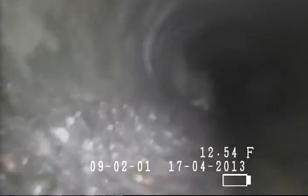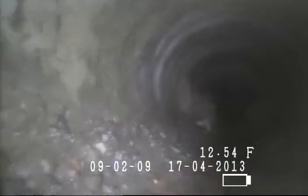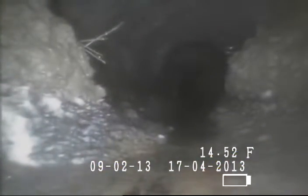Right here it goes from ABS to what looks like 6-inch concrete. There's a little bit of root mass right there to the left that's just starting to grow into the pipe. There's some more roots right there. We've got roots here in every joint so far, and there's a little bit of root mass right there.